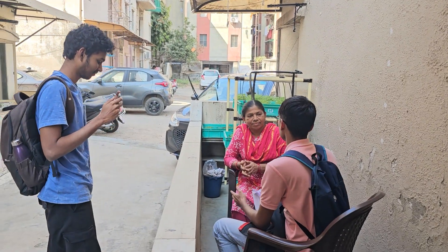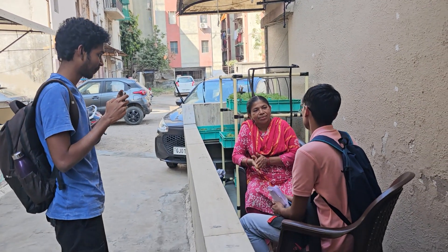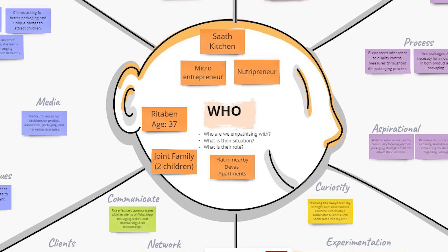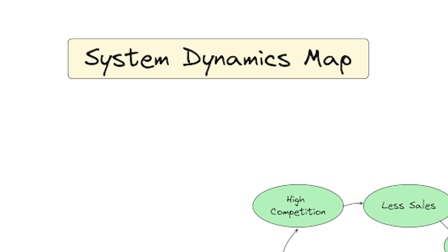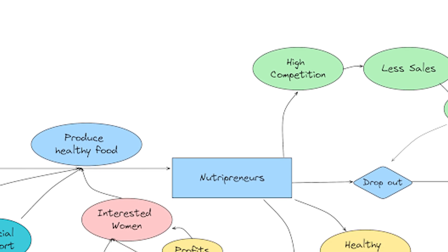Students learned to conduct interviews and create empathy maps. They also created system dynamics maps to fully understand the economic and cultural forces that influence the lives of the Nutrepreneurs.